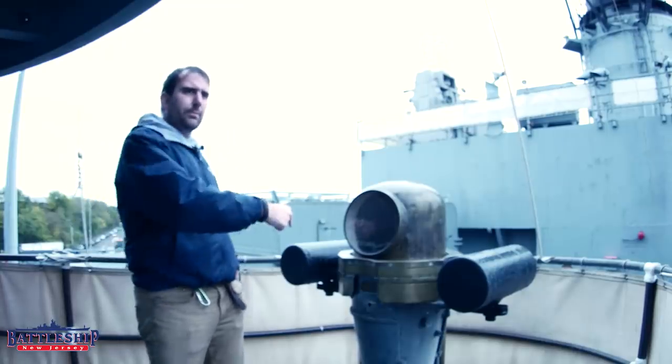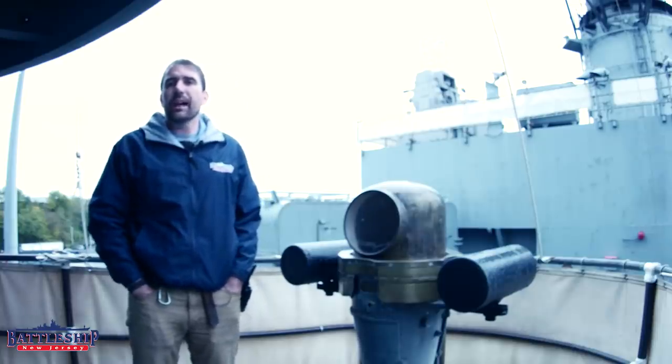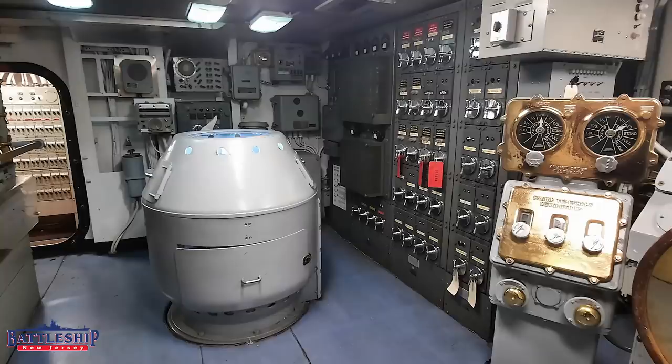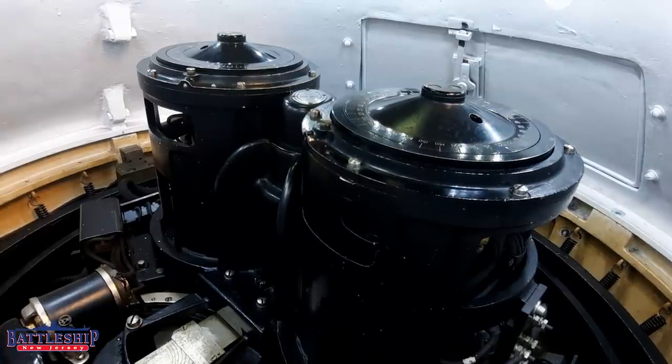So if this magnetic compass is the redundant, what are we normally using? The ship has two gyroscopic compass repeaters. There's one down in Central Station, six decks below us on third deck, and there's another one on the opposite end of third deck, back aft, in the aft IC room. These two compasses use a gyroscope to point to true north.